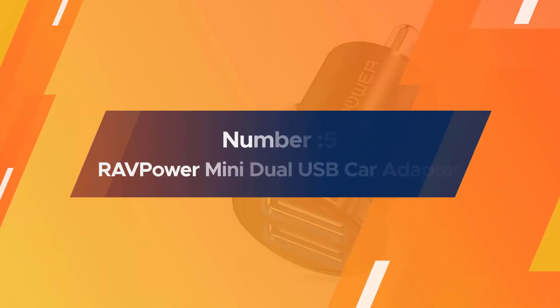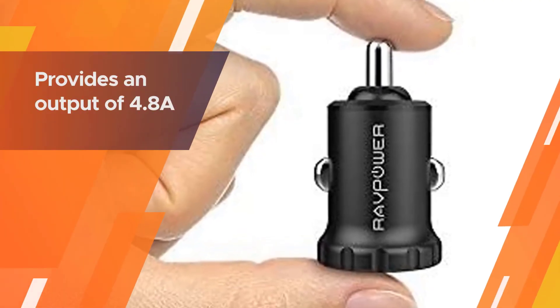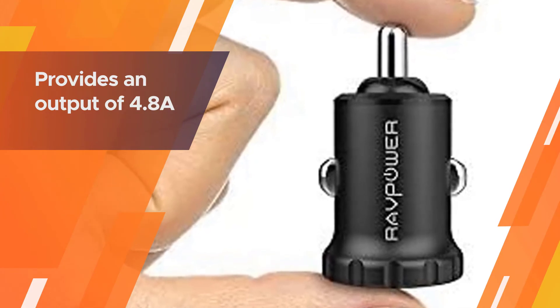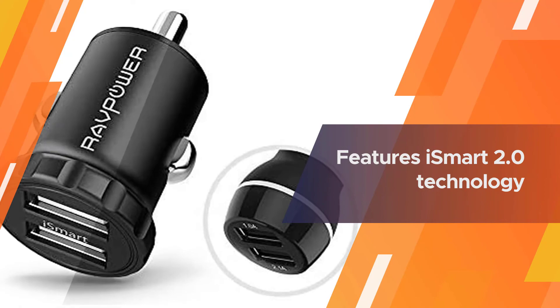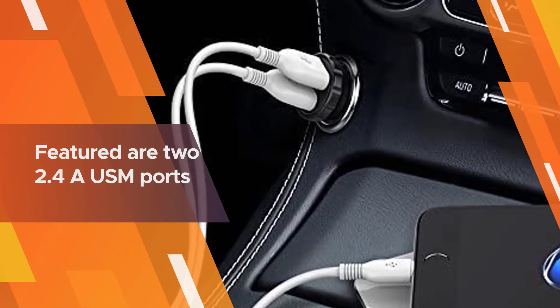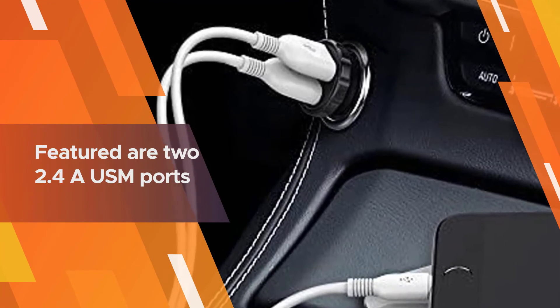Number five: the RAVPower mini dual USB car adapter. The RAVPower car charger is the ultimate solution to all your portable charging needs. It provides an output of 4.8A and only requires a 12-volt or 24-volt outlet in your car. It features iSmart 2.0 technology that identifies your device and then modifies the voltage according to your phone's needs.